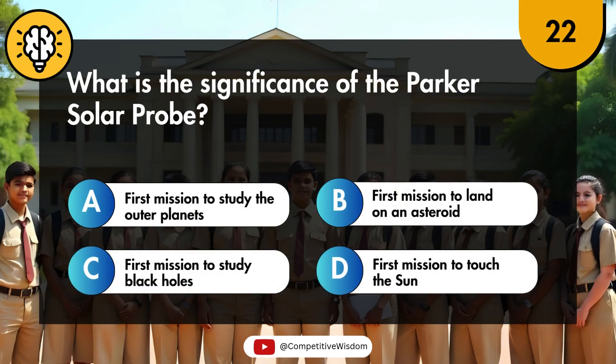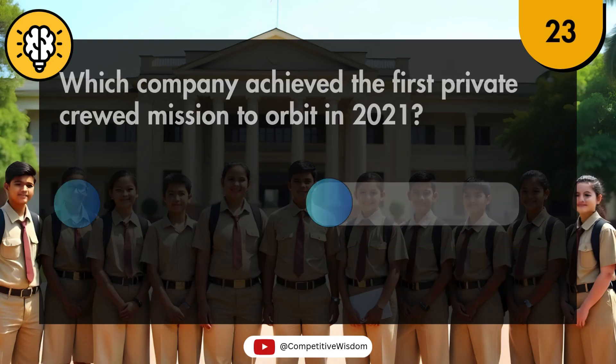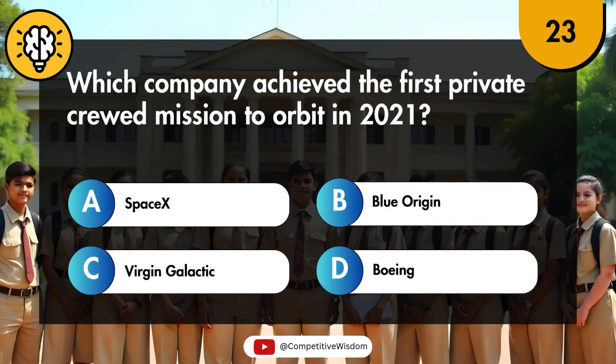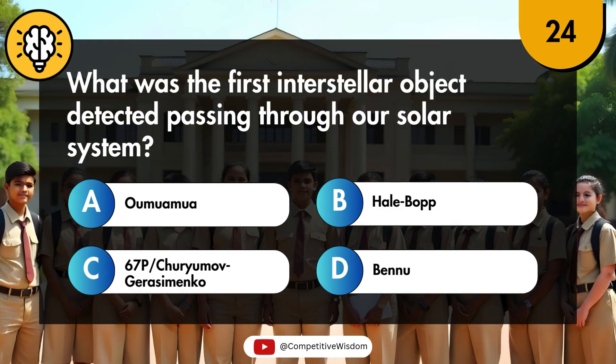What is the significance of the Parker Solar Probe? Which company achieved the first private crewed mission to orbit in 2021? What was the first interstellar object detected passing through our solar system?